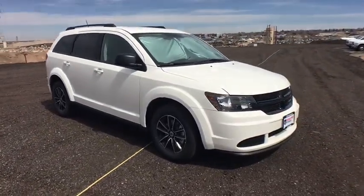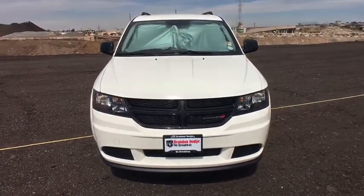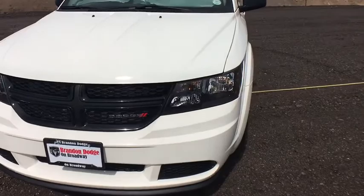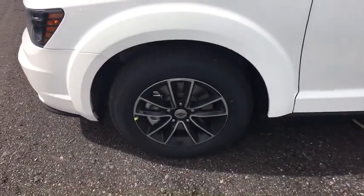Rear wiper, head-up display, power heated outside mirrors, privacy glass, tire pressure monitoring system. This vehicle offers reliability and good looks at a great price. So come in and take a test drive today.